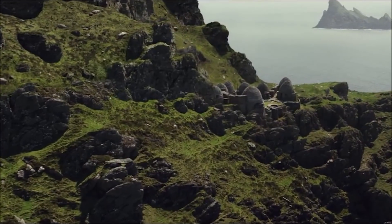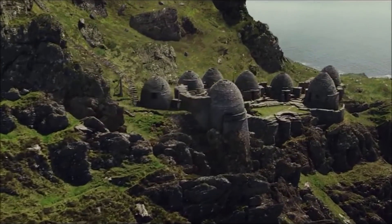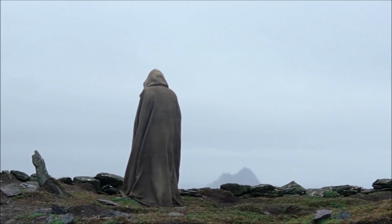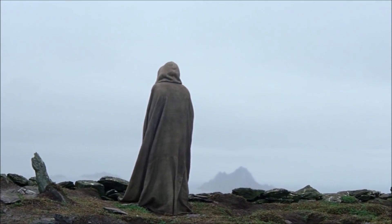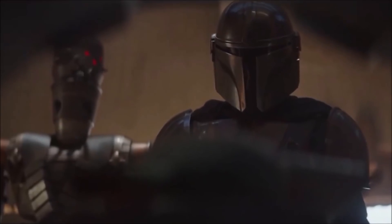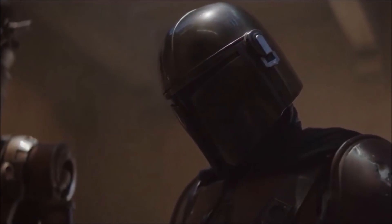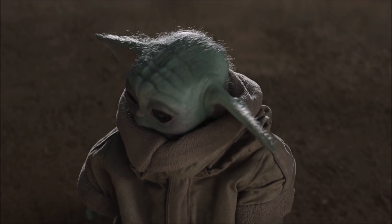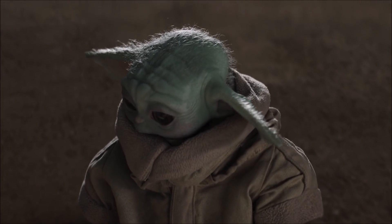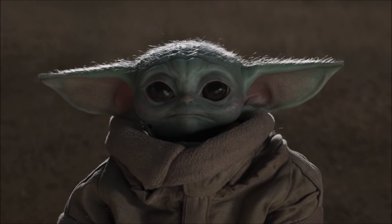Luke would then question if Ben deserved to live or die, which Ben kind of took badly, leading to an almighty falling out between uncle and nephew. Luke then retreated to Ahch-To at the First Jedi Temple, believing the Jedi Order had been a failure. We don't know what Grogu's fate is in all of this, but there is potential that come the next episode he will choose to be a Mandalorian and escape the path of a Jedi.